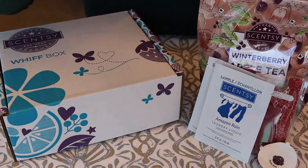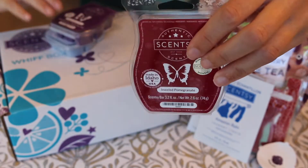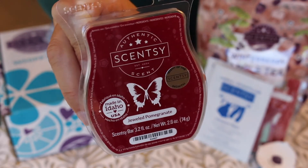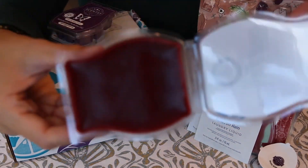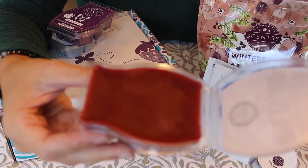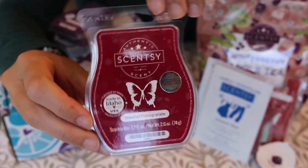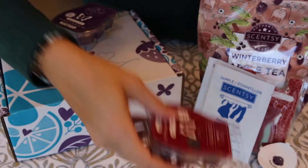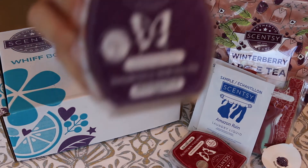And then finally we got three full bars. The first one is Jeweled Pomegranate — this is the November scent of the month. I'm actually warming the little sample puck right now and it smells really good. I think this is going to be a good one to have for the winter months — even after Christmas is over, this would be a good one to use when it's still really cold outside.